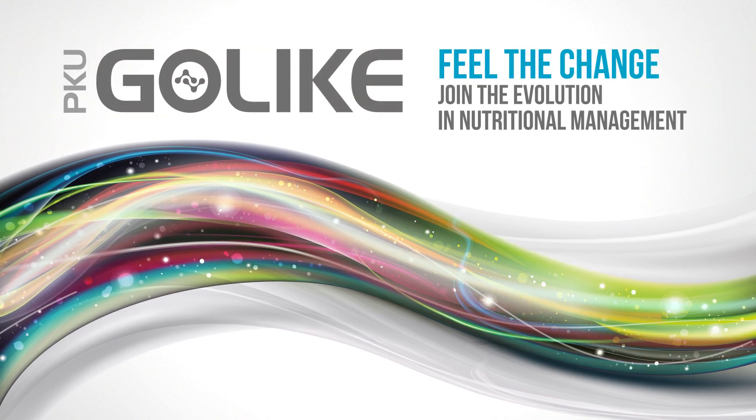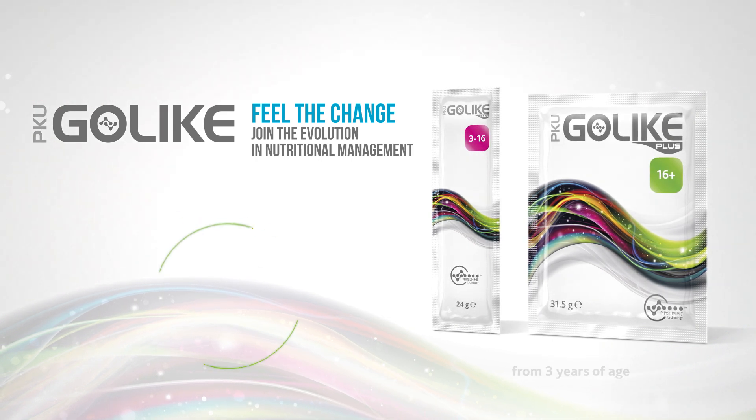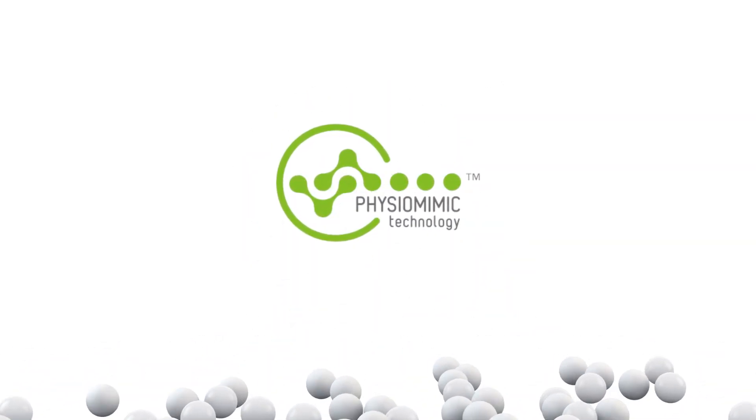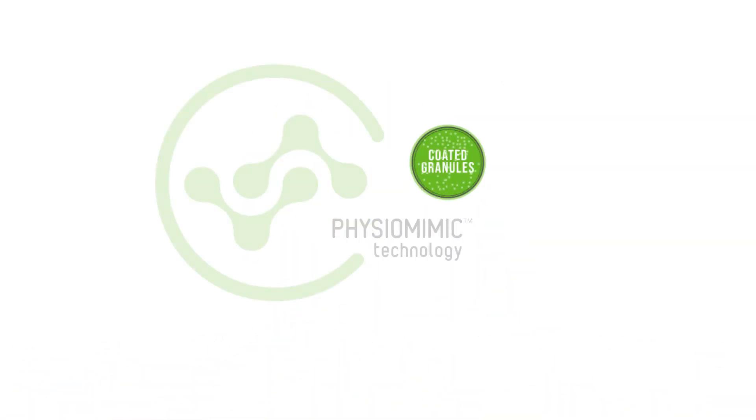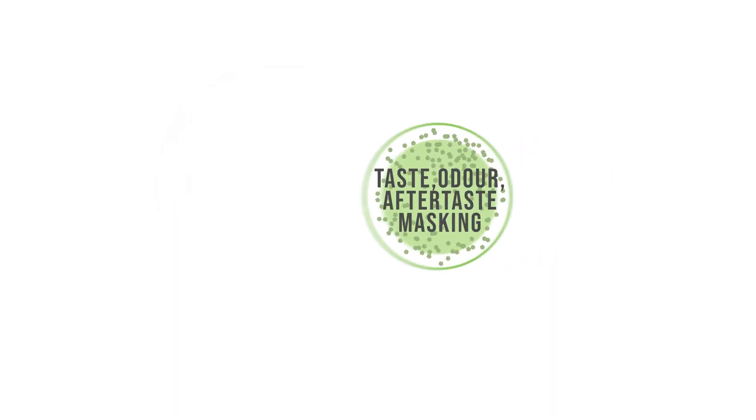PKU Go-Like is a food for special medical purposes, consisting of a phenylalanine-free amino acid mix in granules for the dietary management of PKU. The Physiomimic technology provides coated granules that support a prolonged release and physiological absorption of amino acids, while masking their unpleasant taste, odour and aftertaste.